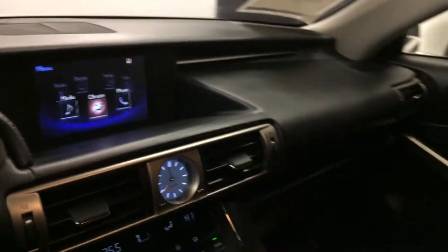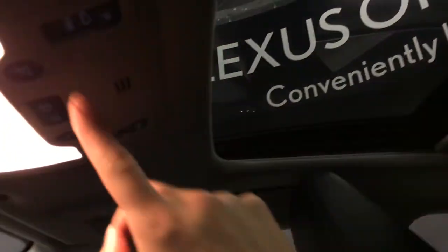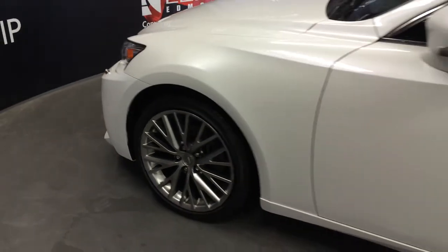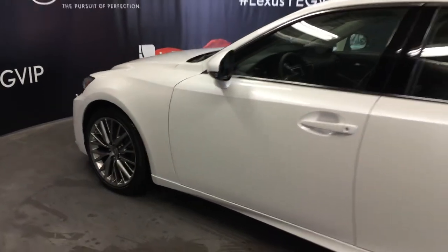Black piano trim throughout the vehicle. Power tilt and sliding sunroof — it has a sun shade. Controls overhead with your lighting. Auto-dimming rear view mirror which has a compass and three integrated garage door openers on it. Eighteen-inch wheels with wheel locks. Keyless entry with smart access and key lock prevention.